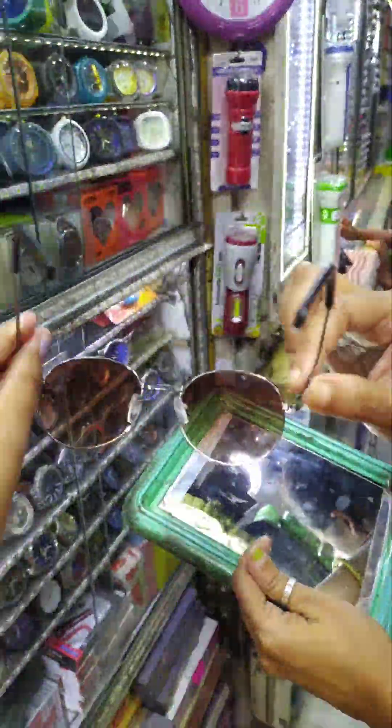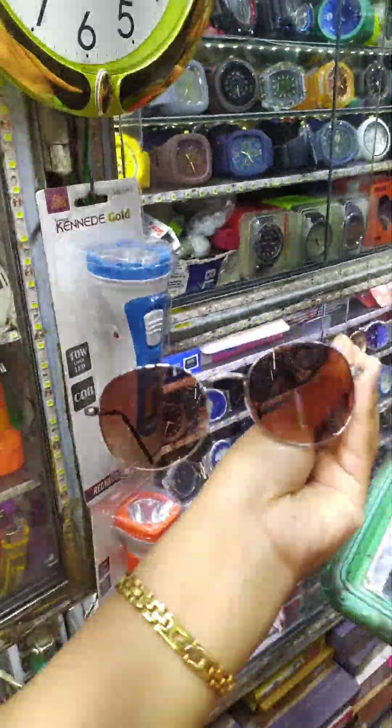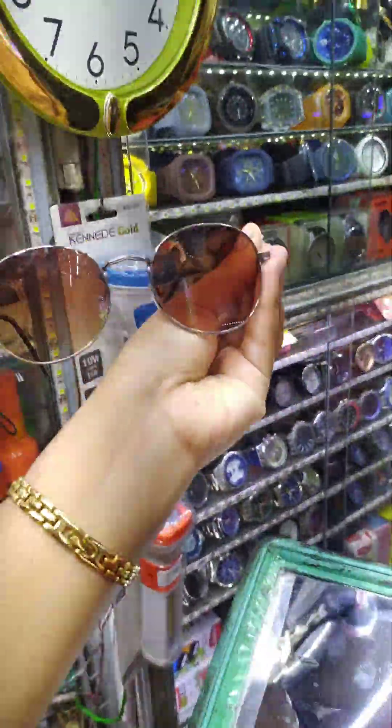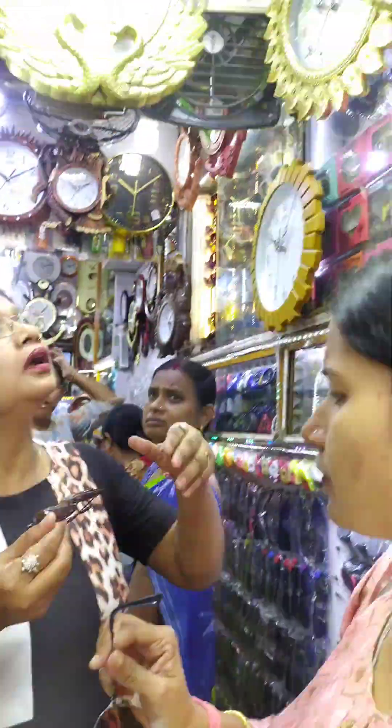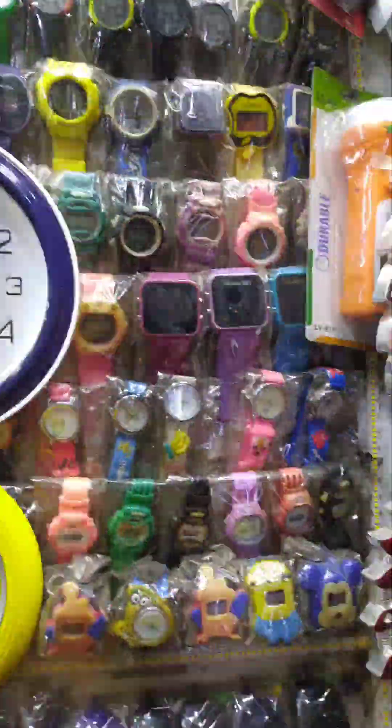We have a brown color of this shade. It looks nice but it has a round shape — a proper round shape. It is like glass, but it is not like glass.